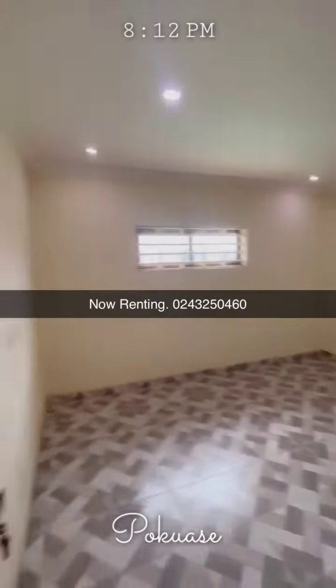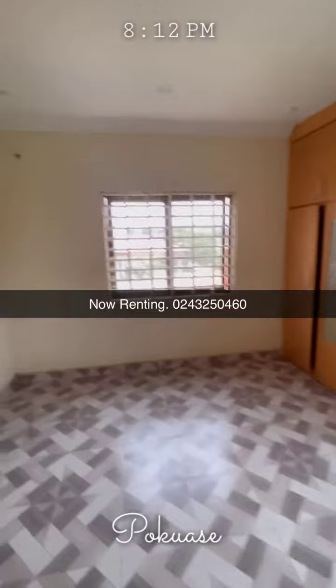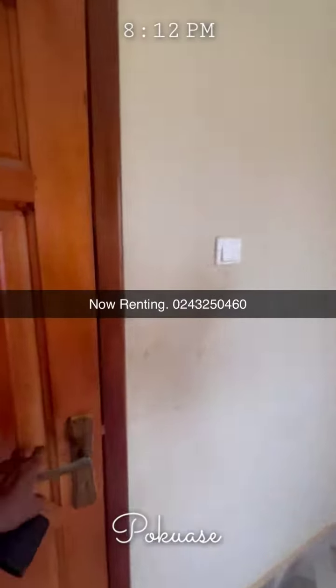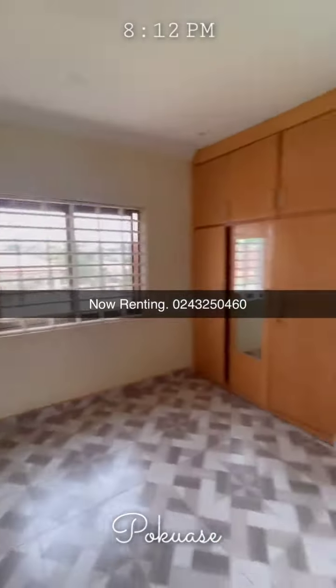It comes with a wardrobe with a lighting system — this is the master bedroom. See how spacious it is, with the wardrobe and the washroom. Very spacious — in fact, five people can bathe there at the same time!